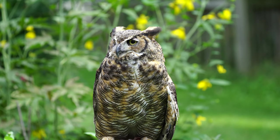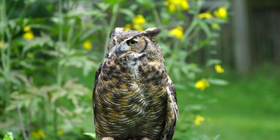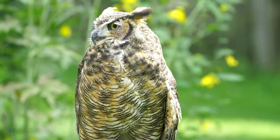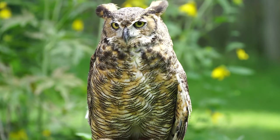If you have enjoyed meeting this incredible bird and would like to support its care and the programs of BBRR, please consider becoming a member or making a donation through our website at bbrr.org. Thank you.